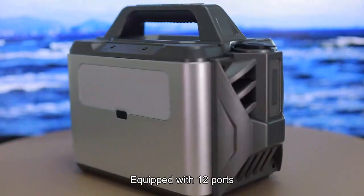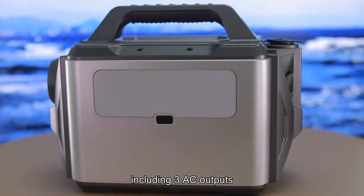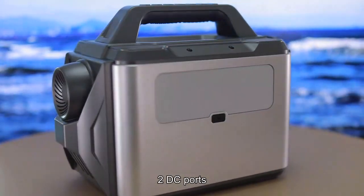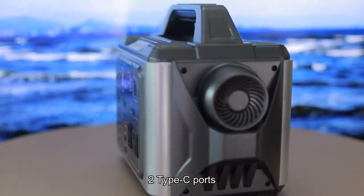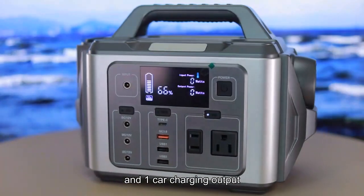Ideal for RV trips and equipped with 12 ports, including 3 AC outputs, 2 DC ports, 4 USB QC 3.0 ports, 2 Type-C ports, and 1 car charging output.